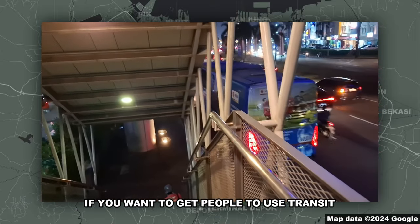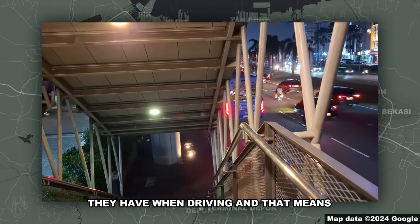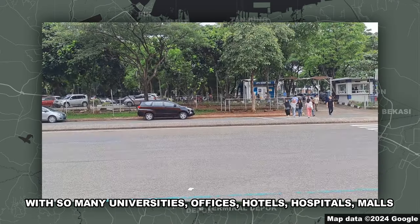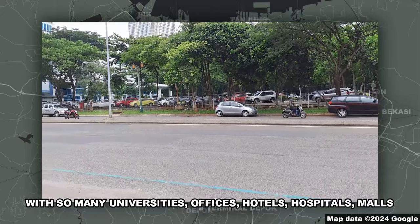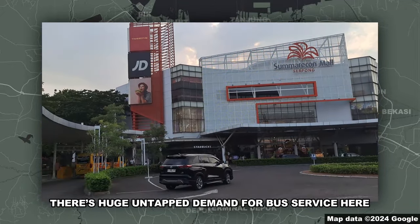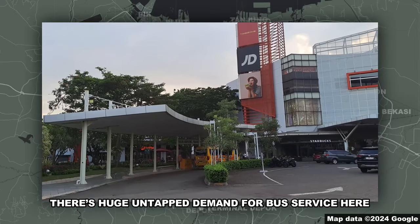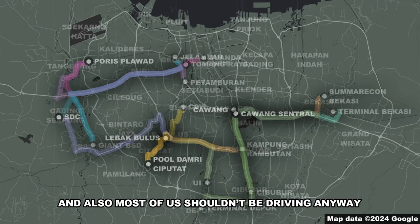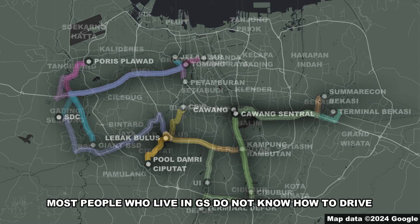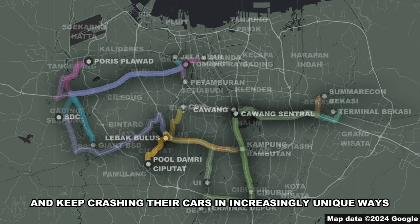If you want to get people to use transit, you need to give people the same freedoms they have when driving — and that means being able to go at any time of the day. With so many universities, offices, hotels, hospitals, malls, and other businesses in West BSD and Gading Serpong, there's huge untapped demand for bus service here. And also, most of us shouldn't be driving anyway. As someone who regularly checks the Gading Serpong Updates Instagram, most people who live in Gading Serpong do not know how to drive and keep crashing their cars in increasingly unique ways.